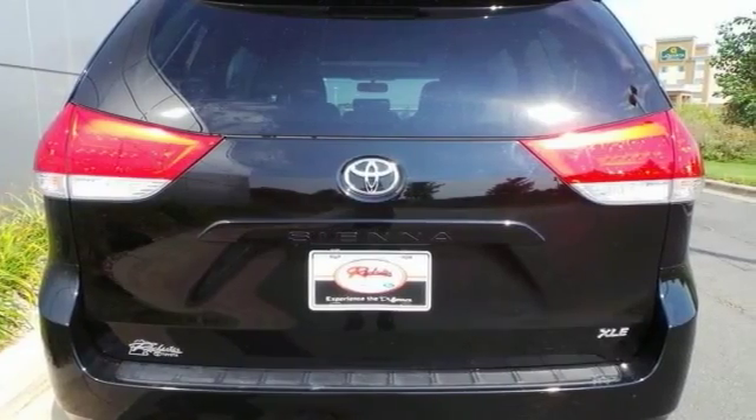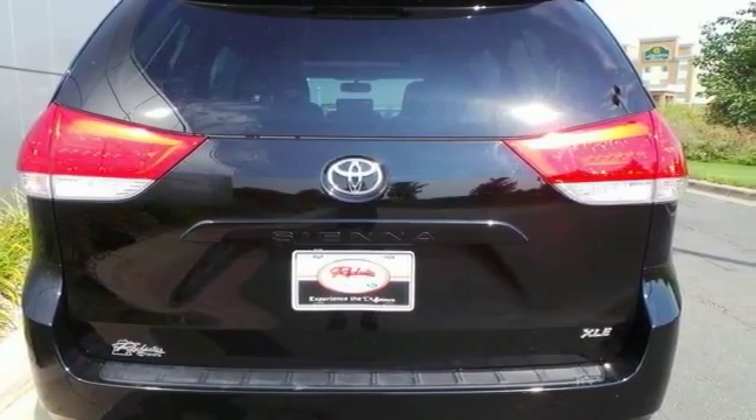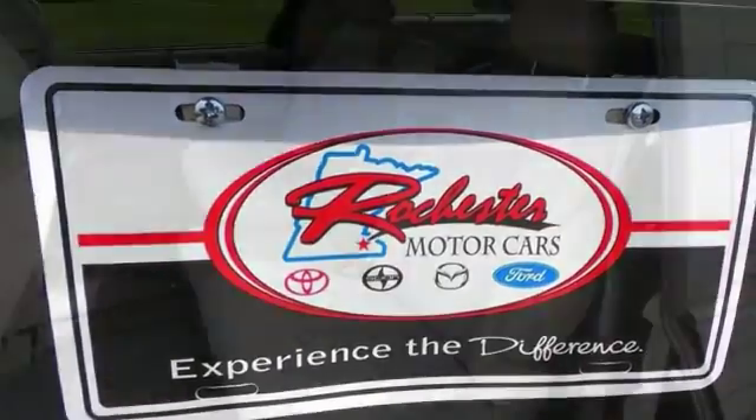Features include alloy wheels, a power moonroof, steering wheel controls, and wood grain interior trim.